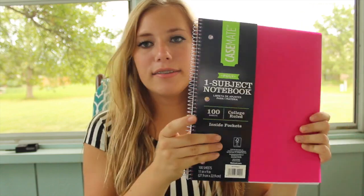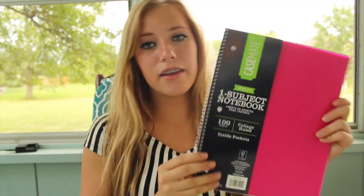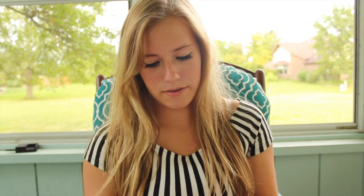For my notebooks, I got these Casemate notebooks. They're a lot like the five-star, but I got these over five-star because I didn't really need the five-star. These are pretty much the same, just less expensive, and I'm covering them up for a DIY anyway. They have the little pocket inside, and they're college-ruled, so they're great. I got a pink one, a green one, another pink one, a black one, a purple one, another green one, and another purple one. So that's all for the notebooks and binders.